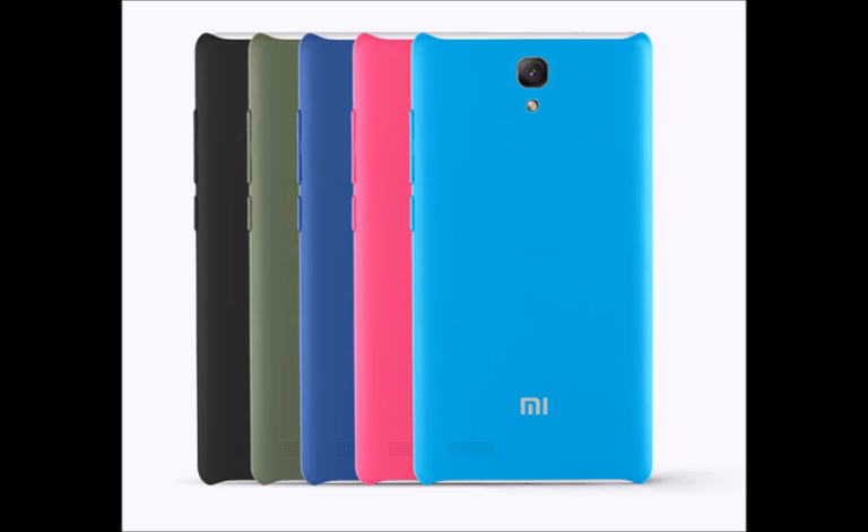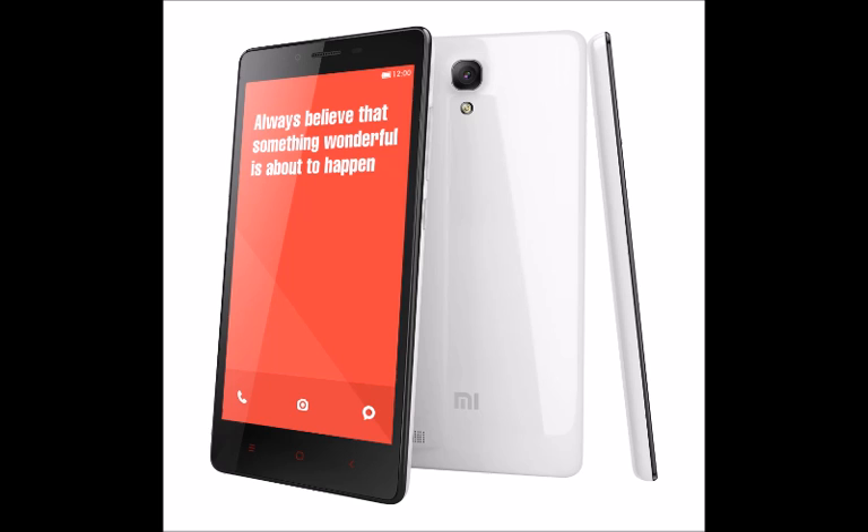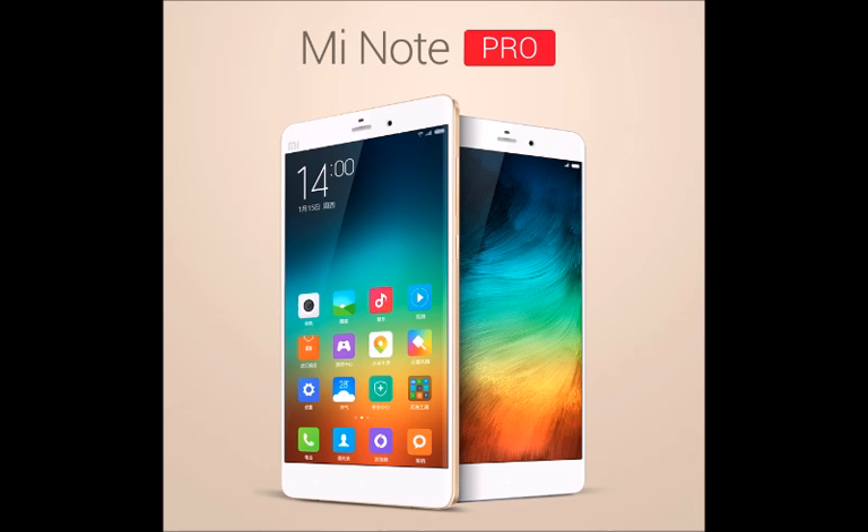Not only that, but it is also blessed with a whopping 4GB of RAM and the highly anticipated Snapdragon 810 chipset, making it an Android 5.0 64-bit powerhouse. Rounding up the great offering are a 13MP rear Sony camera with optical image stabilization, and a 4MP ultra-pixel front-facer with large 2 micron pixels.